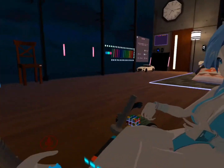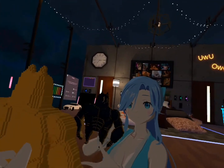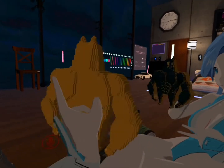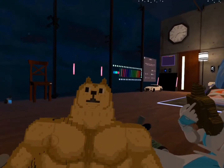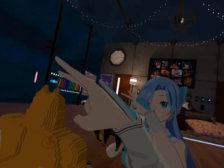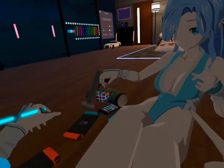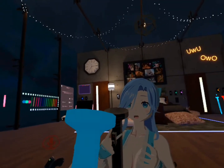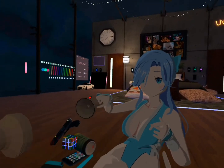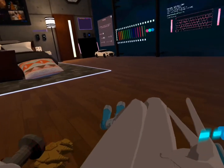Now, look at the other stuff that we have — this little doggo. This flashlight kind of lags me, bad idea.